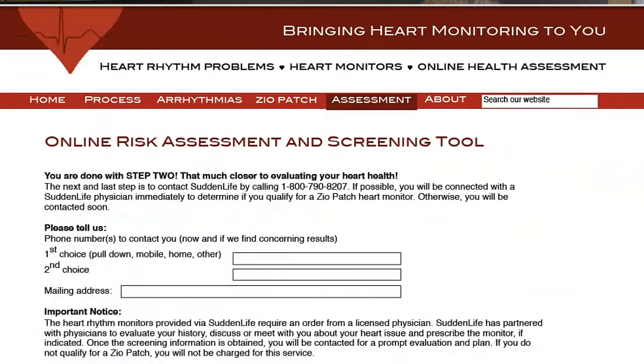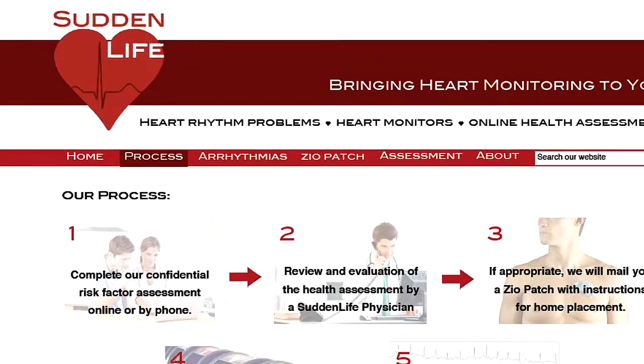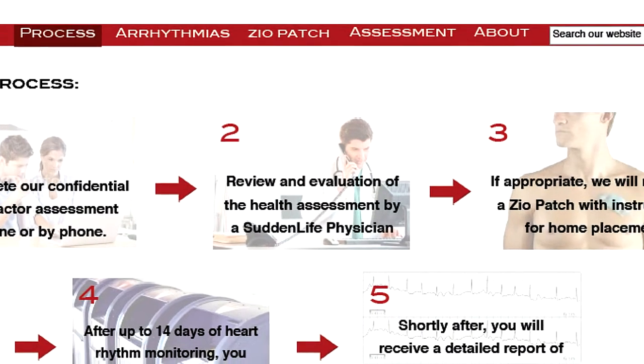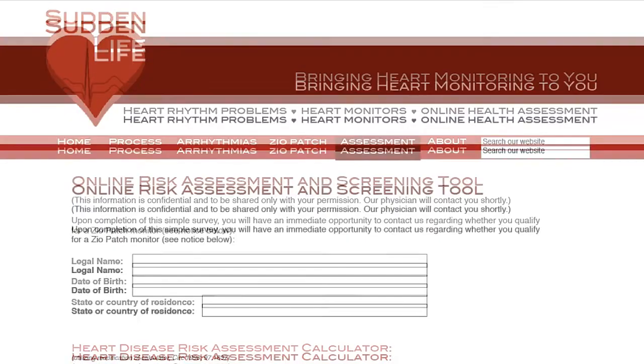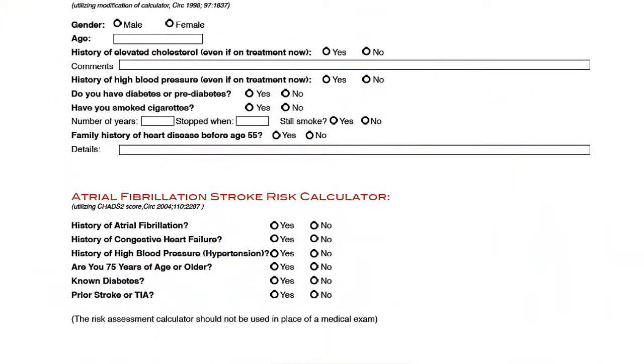If you don't know whether you have it, Sudden Life is here to help. Let's discuss the Sudden Life Zeal Patch heart monitor and our procedure. In order to determine if you qualify for the monitor, we need to learn about your risk and medical history. This information is obtained by completing our brief online risk assessment survey on the Sudden Life website, which takes no more than five minutes.